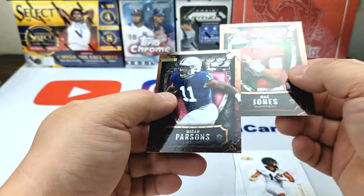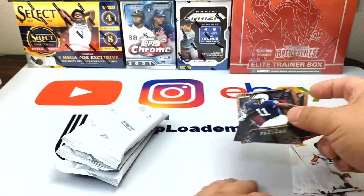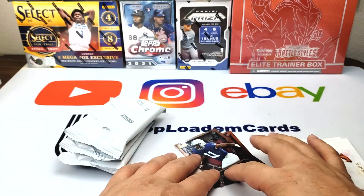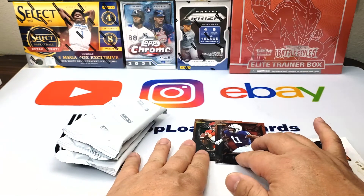There are some printing problems here. I don't know if you can buff it out — sometimes you can use a cloth and kind of buff out some of the printing lines, but that one I don't think we'll be able to get out.